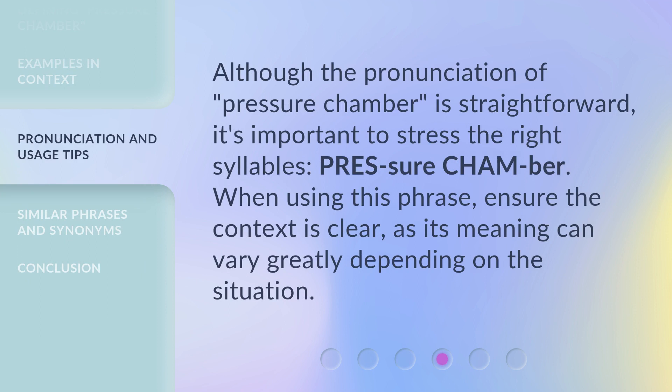Although the pronunciation of Pressure Chamber is straightforward, it's important to stress the right syllables: Pressure Chamber. When using this phrase, ensure the context is clear, as its meaning can vary greatly depending on the situation.